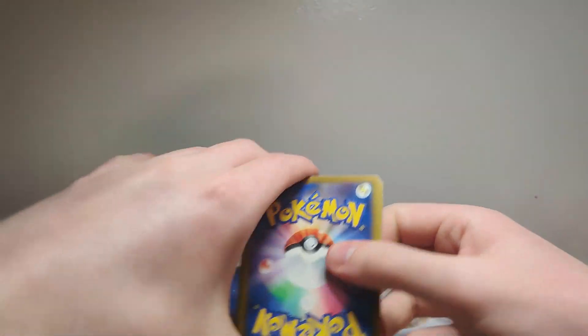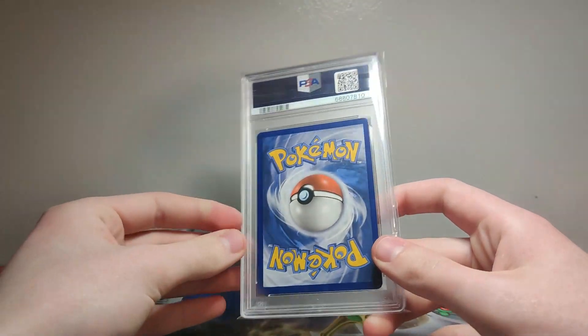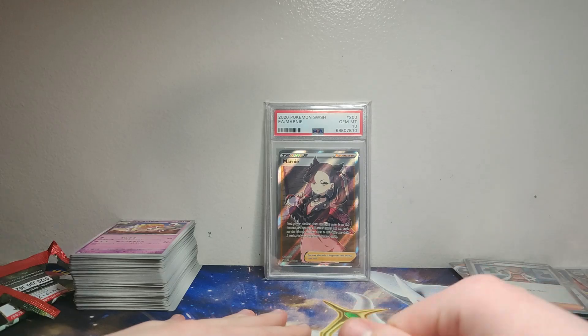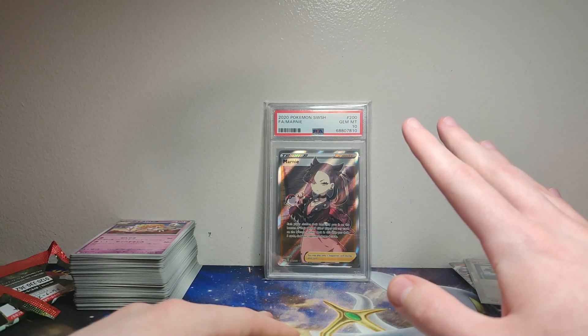I was absolutely going to destroy this last pack — but Drifloon. Okay, there's nothing in it. Maybe I should have obliterated it. That's the last pack! Scarlet and Violet is officially open for business. We'll be opening all the cool things that come up and I won't be as tired next time. I have one more thing to show — I don't normally buy singles but I got a PSA 10 Marnie from Sword and Shield base set, which is very cool. Thank you guys for watching — if you liked the video give it a thumbs up, if you didn't give it a thumbs down. Click the video on screen if you want to watch more, and I will see you guys in one month. See ya!